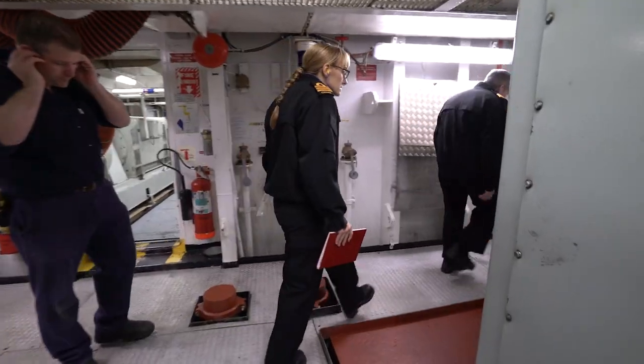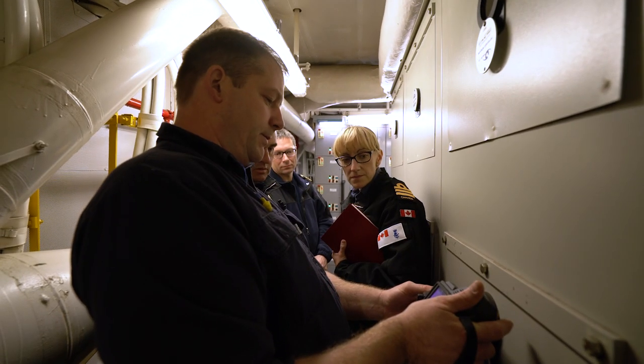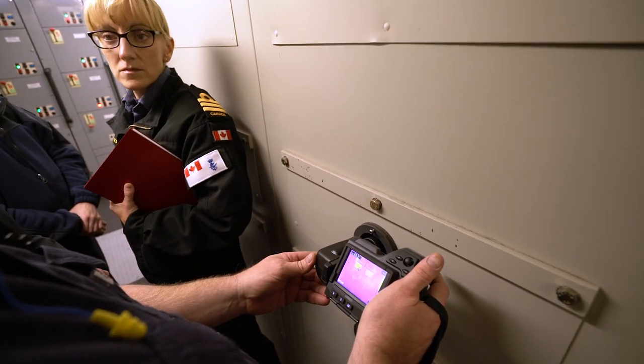As thermal imaging has become more popular in industry, we went through all our switchboards and all of our equipment and installed windows so we could do preventative maintenance infrared scanning on all of our equipment.